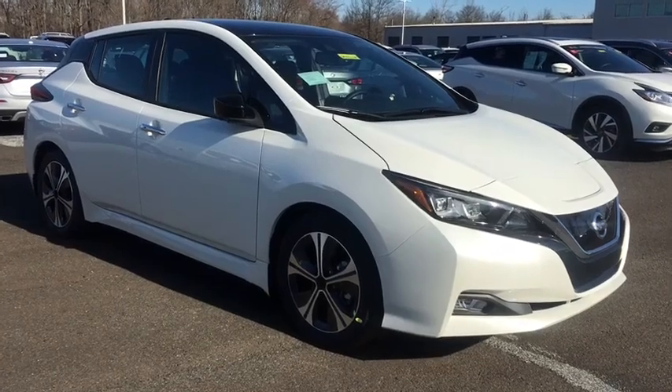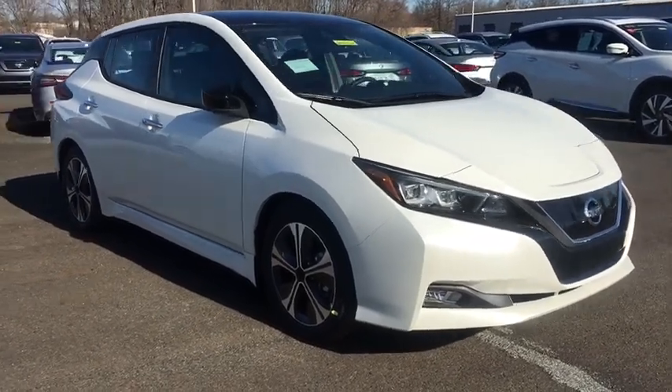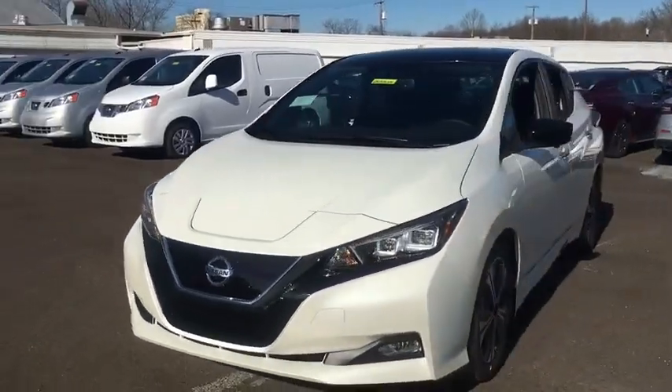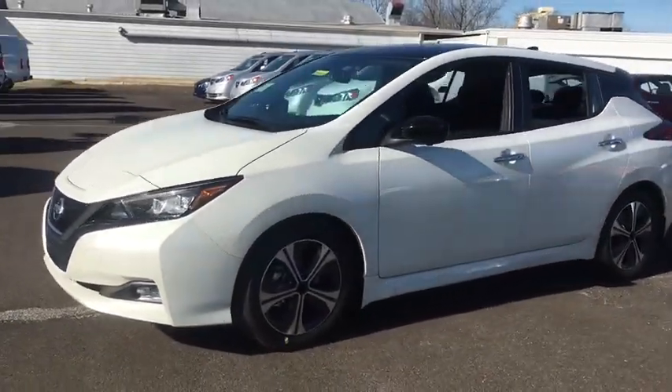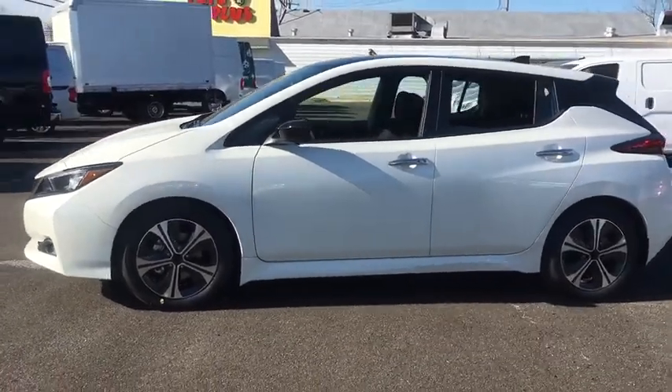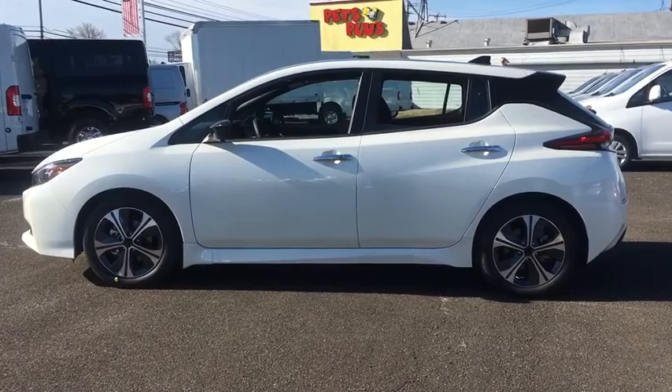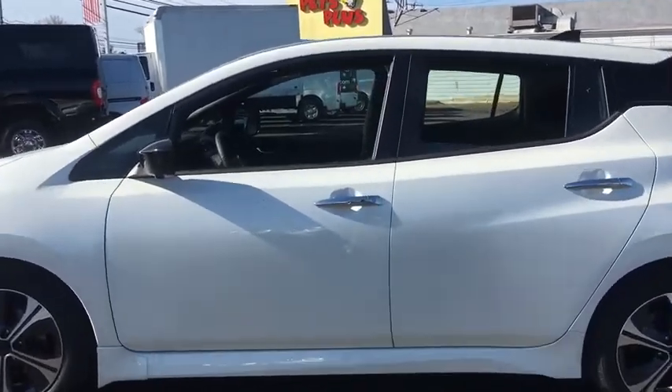Stop by and take a look at the 2020 Nissan LEAF. The Nissan LEAF — or Leading, Environmentally Friendly, Affordable Family Car — is an electric car you can truly feel good about driving. Zero emissions plus zero gasoline equal more green on the road and more green in your wallet.